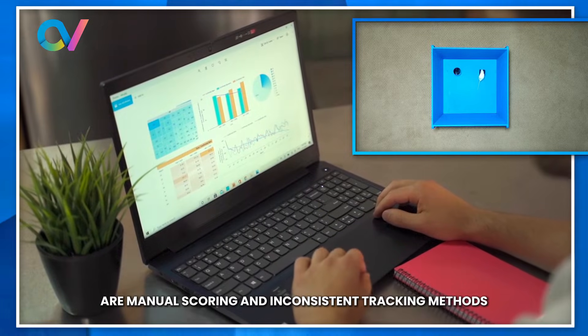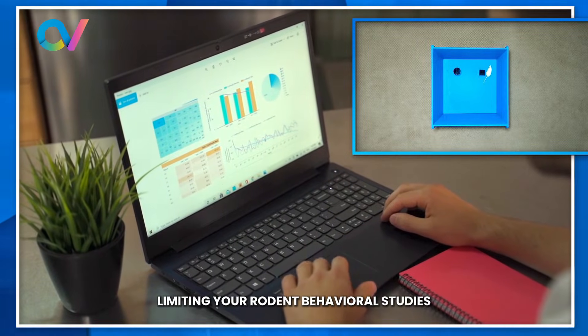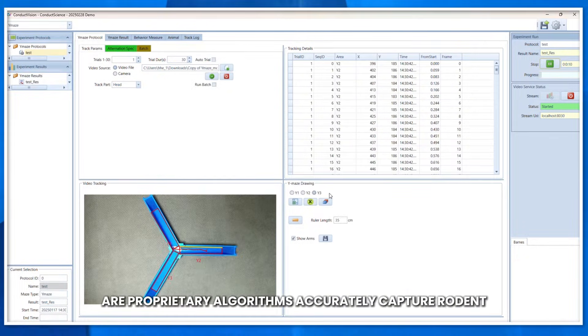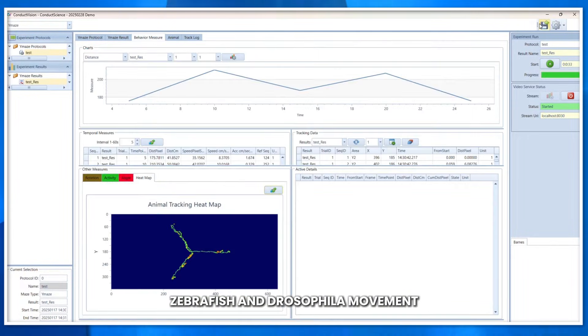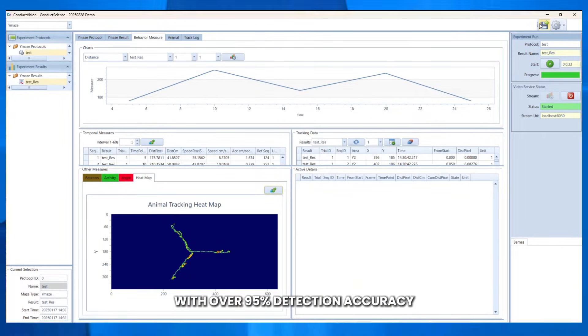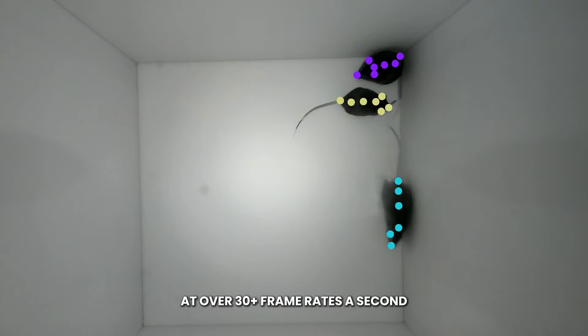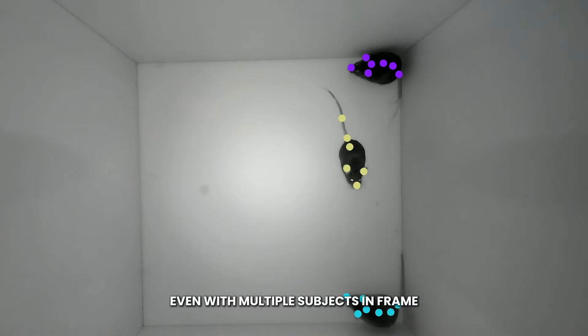Are manual scoring and inconsistent tracking methods limiting your rodent behavioural studies? ConductVision offers an advanced, machine-learning-driven solution. Our proprietary algorithms accurately capture rodent, zebrafish, and drosophila movement with over 95% detection accuracy at over 30-plus frames per second, even with multiple subjects in frame.